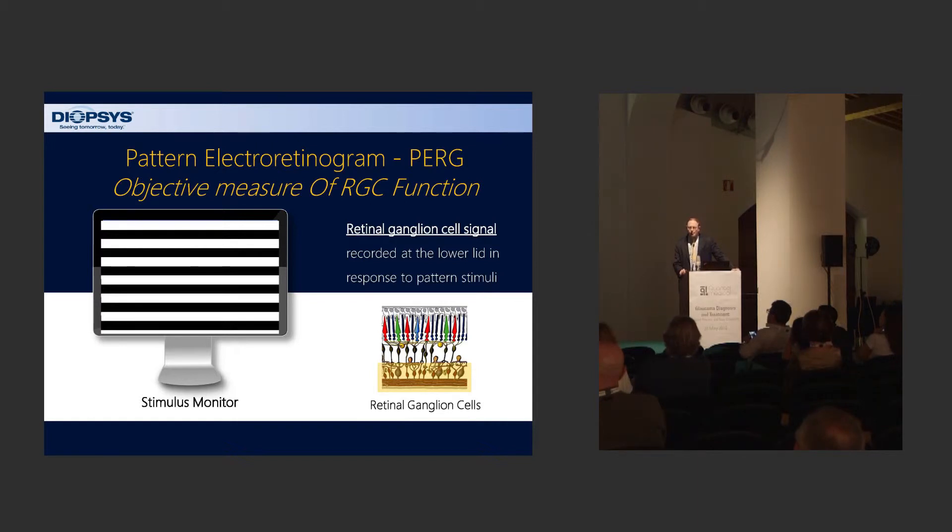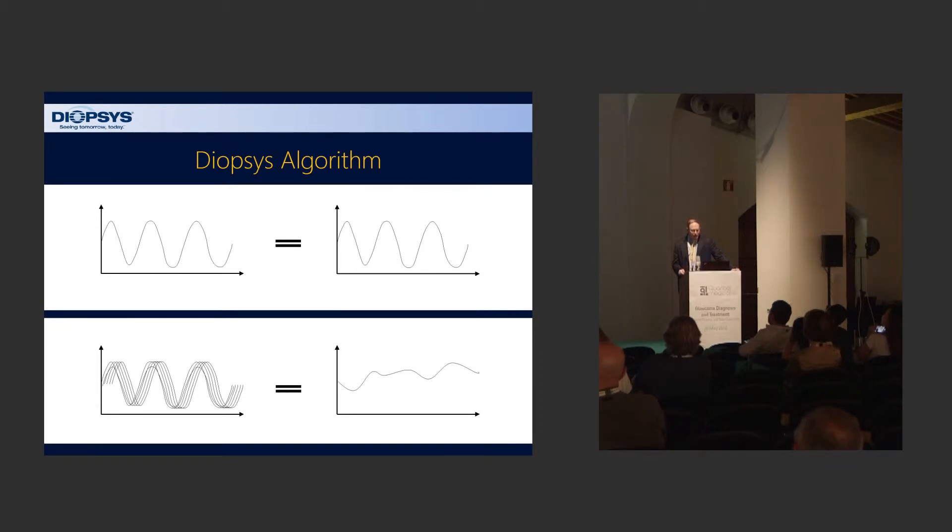The signal generated is at the retina and is generated primarily by the retinal ganglion cells. Patients look at a stimulus monitor, and using electrodes measured around the eye, we can measure the signal from those cells. It creates a waveform — a sinusoidal waveform, which is the normal waveform. Each retinal ganglion cell is basically its own electrical stimulator, so dependent on the quantity of those cells as well as their quality — how healthy those cells are — you get a given signal.